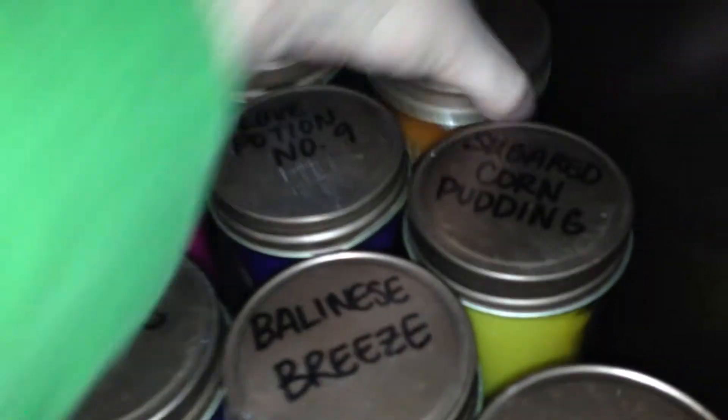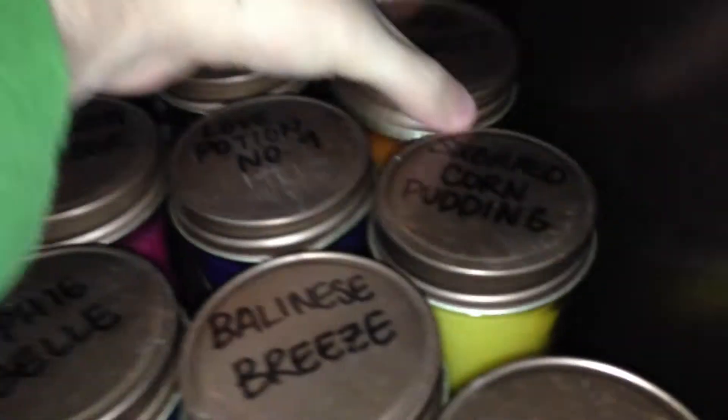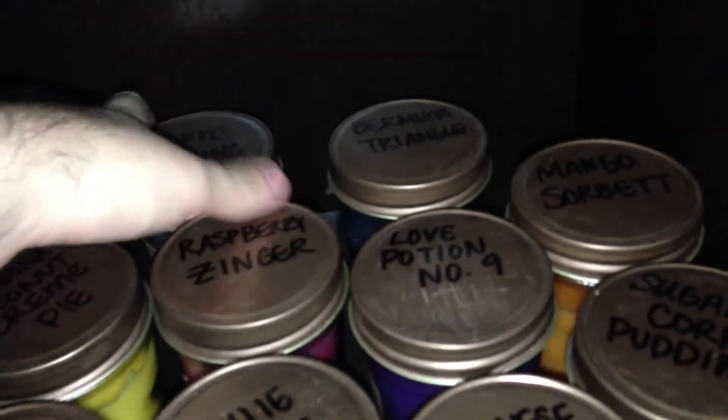That one got a little beat up because it fell the way I used to store them. Mango Sorbet. Bermuda Triangle. And Tokyo Spring.